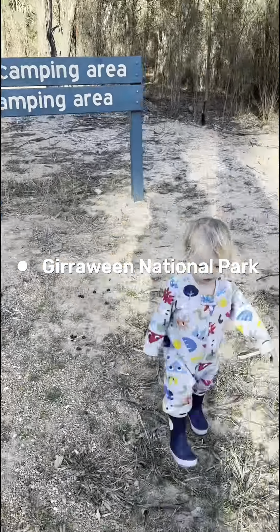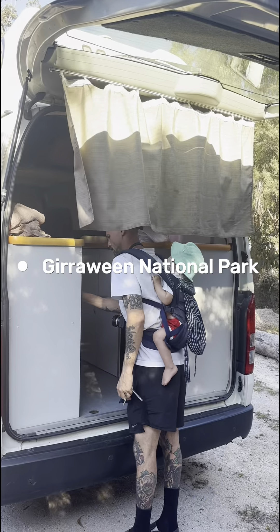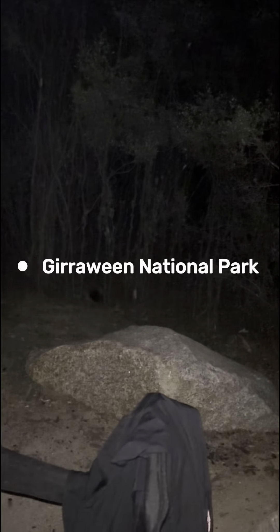Then another big drive to Girraween National Park. We spent a night there at an unpowered site. We did a hike in the afternoon and a hike in the morning — super family friendly hikes. There's a really cold creek there, but it was awesome. We saw kangaroos and possums.